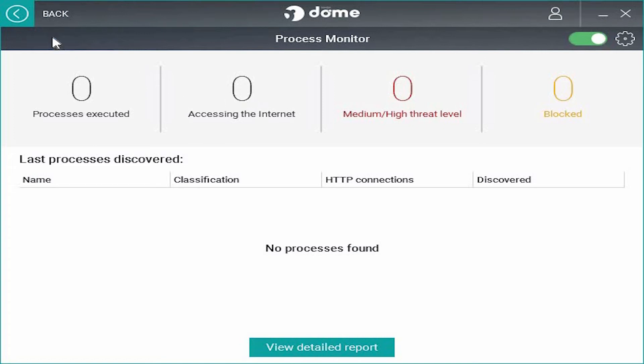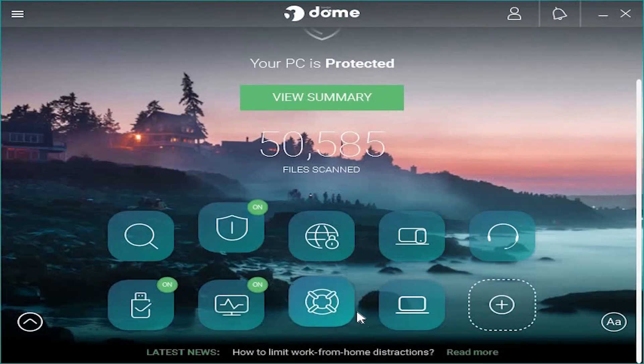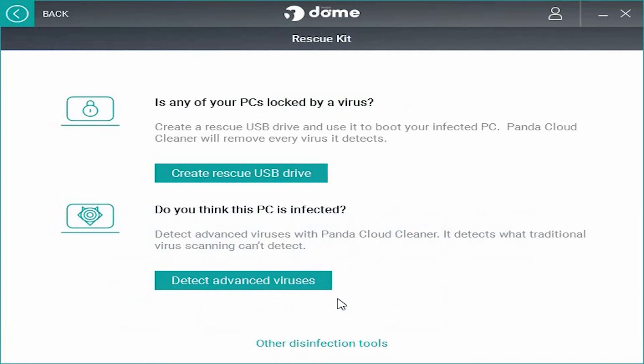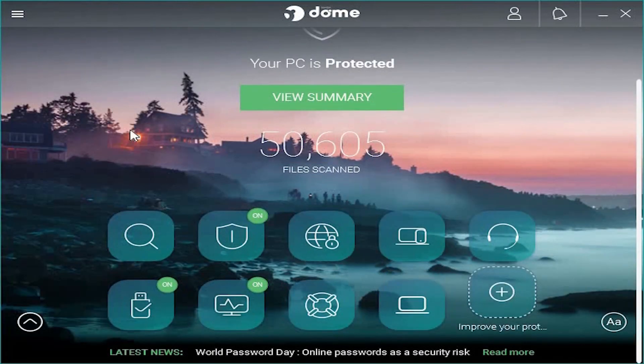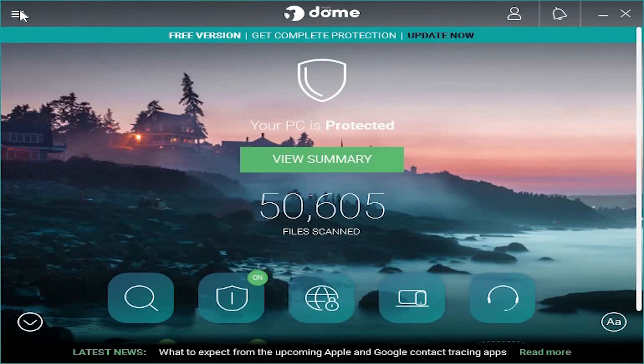We also have a Process Monitor — showing which application is using the internet. And if your system is completely locked by a virus, you can use this Rescue Kit to recover the system. It's pretty much it — you won't get these features in another free antivirus, so this is the best antivirus of 2020.